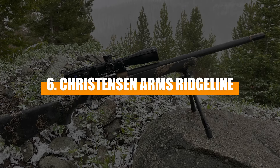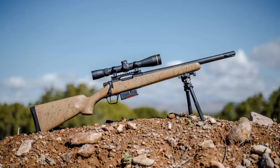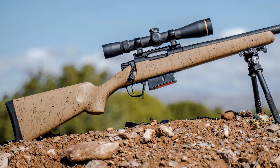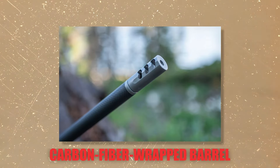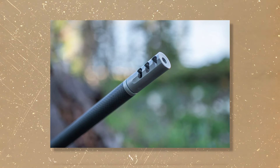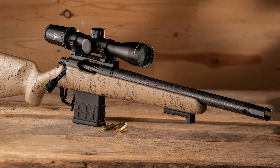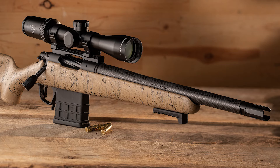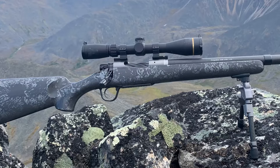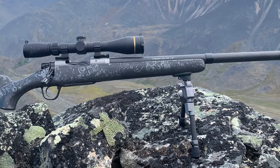Number 6: Christensen Arms Ridgeline. The Christensen Arms Ridgeline comes equipped with a TriggerTech trigger, praised for its crisp, clean pull, making every shot smooth and reliable. The carbon fiber-wrapped barrel is not only light, but also includes a readily ported muzzle brake to reduce recoil and keep you on target. Users have given the Ridgeline high marks for its exceptional accuracy, often noting its capability to consistently achieve sub-MOA groups. Like many high-performance rifles, the Ridgeline does require a break-in period, and some users have reported the need for occasional adjustments to keep it shooting at its best.